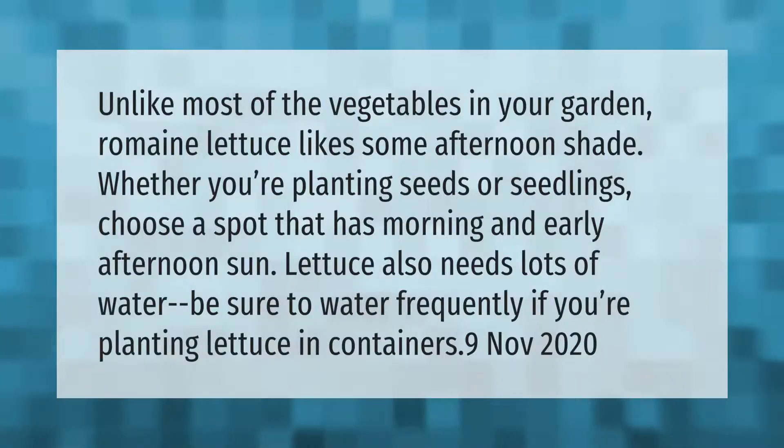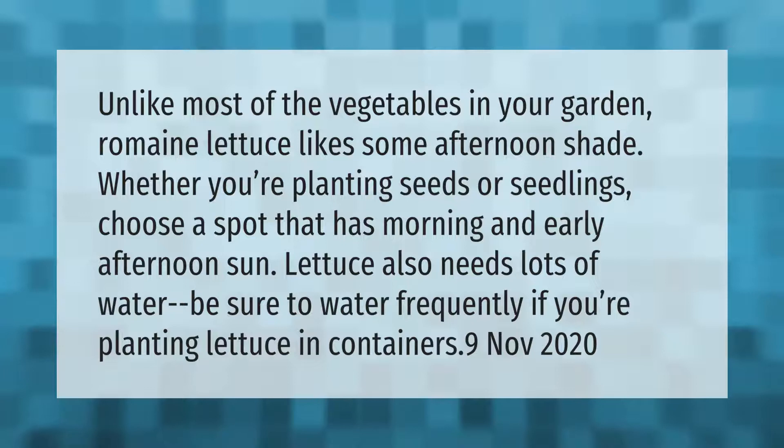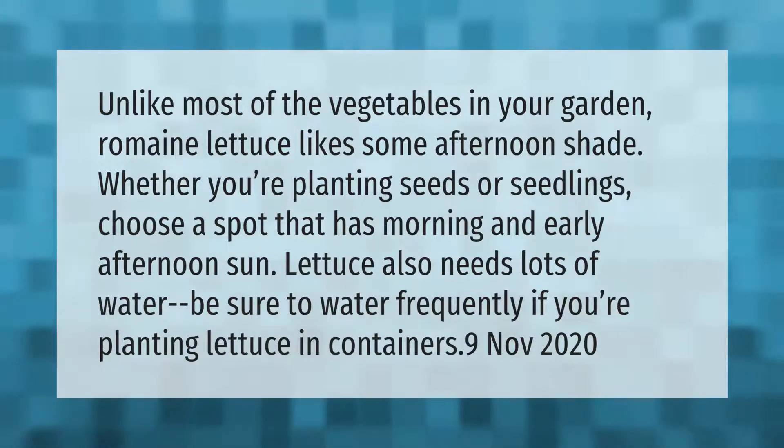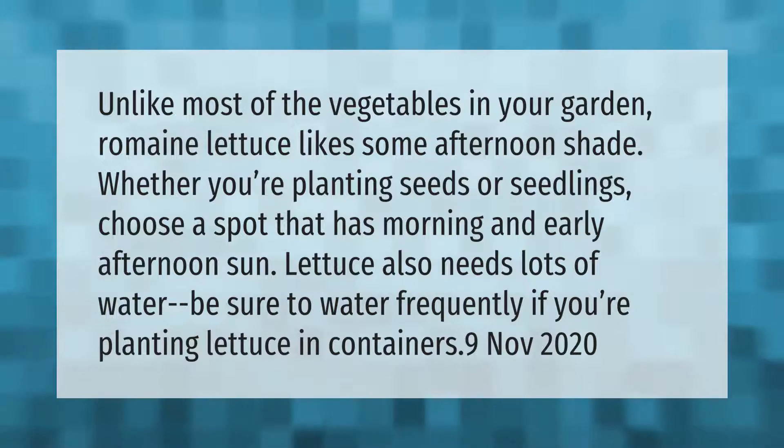Unlike most vegetables in your garden, romaine lettuce likes some afternoon shade. Whether you're planting seeds or seedlings, choose a spot that has morning and early afternoon sun. Lettuce also needs lots of water — be sure to water frequently if you're planting lettuce in containers.